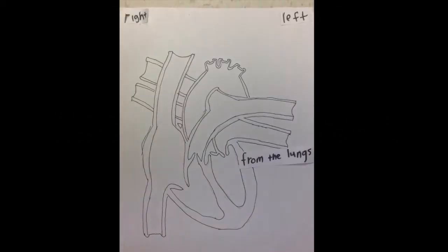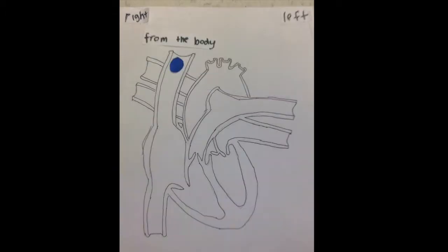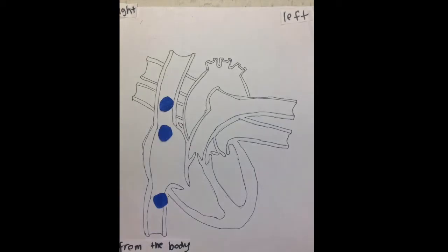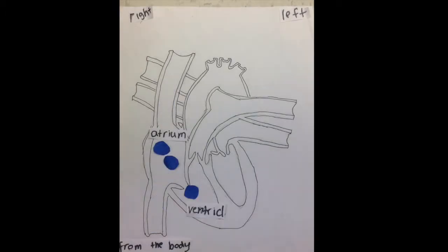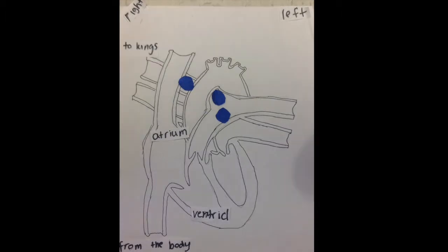The deoxygenated blood comes from the lung through the left atrium into the left ventricle and out through the aorta to the rest of the body. The deoxygenated blood comes from the body to the right atrium, then to the right ventricle, then it goes out to the lungs to get oxygen.